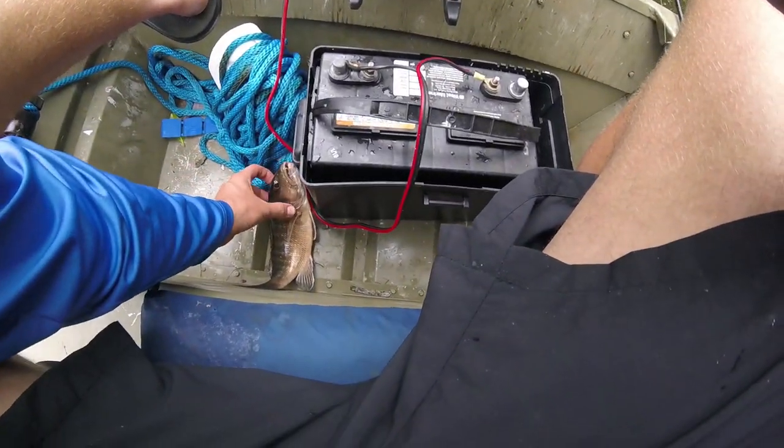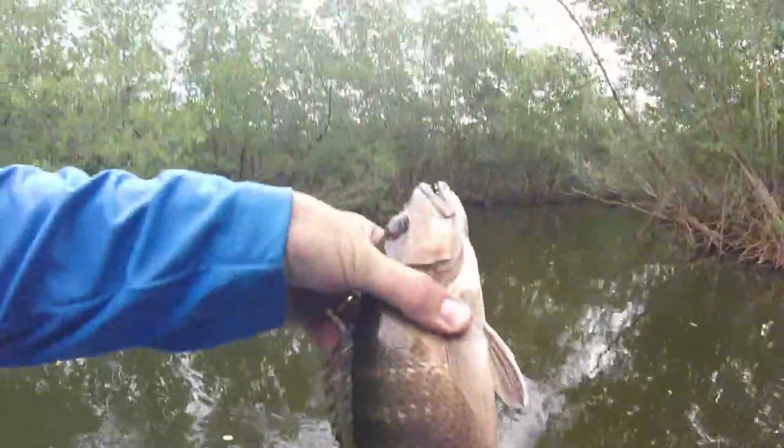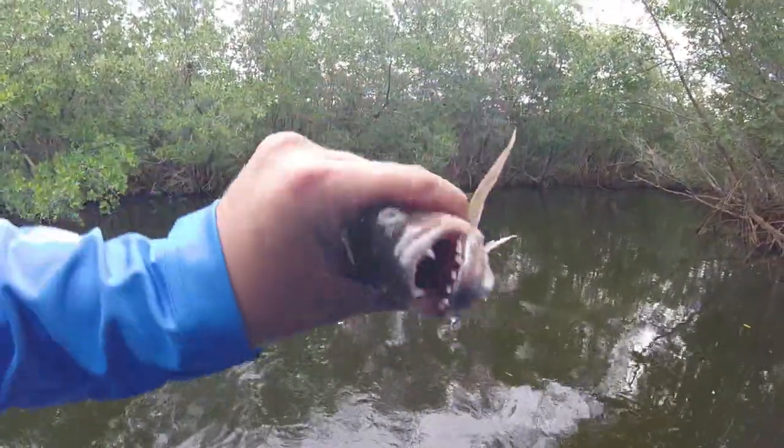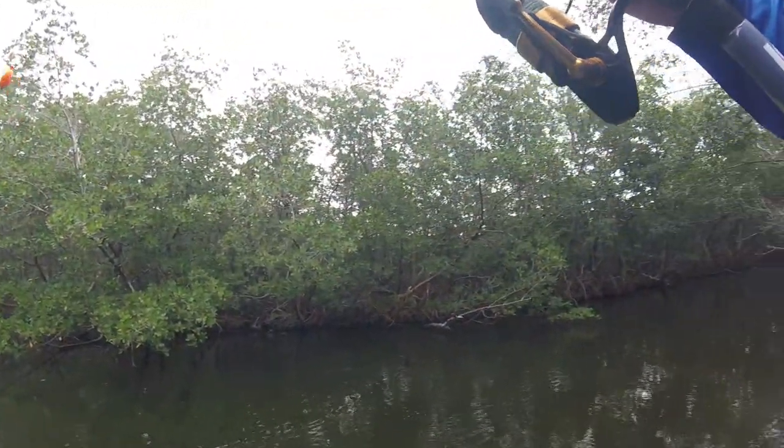I gotta get this one back in the water, guys. These kuberas get so big — this is a little one but these things get huge. Go and grow, bud, go and grow! Facts TV.